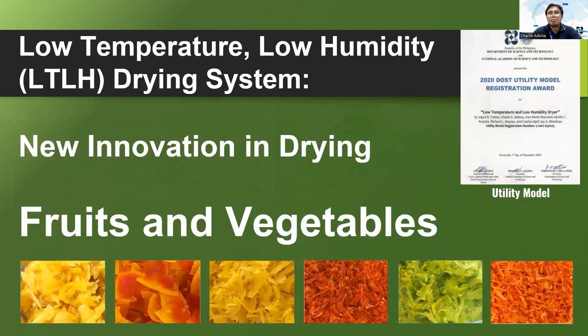We can say that the low temperature, low humidity or LT-LH drying system is a new innovation in drying fruits and vegetables. The utility model for this technology was awarded in 2020.